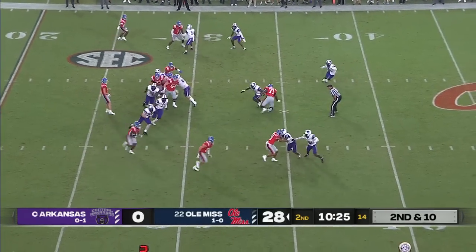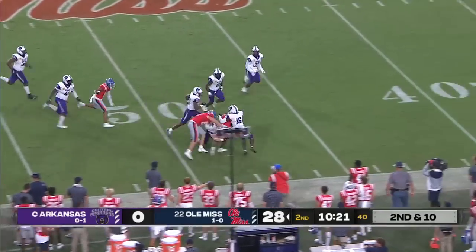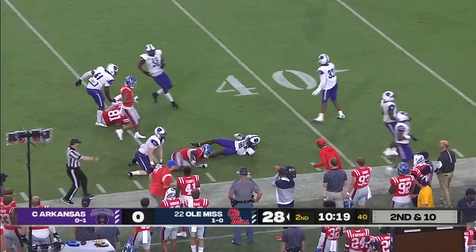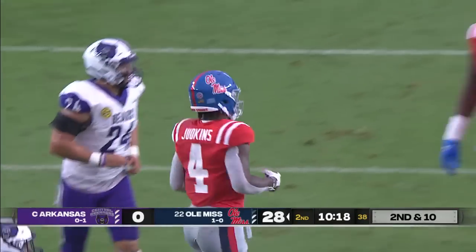Their Heisman quarterback just won the award, and their wide receiver won it the year before him. A lot of that is thanks to Lane Kiffin, as Quinshawn Judkins, the true freshman, has a big gain on second down into Central Arkansas territory.